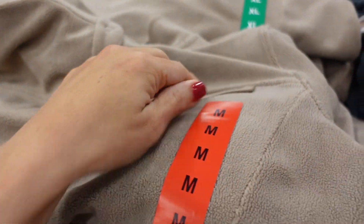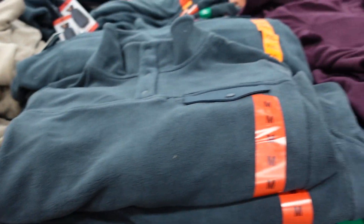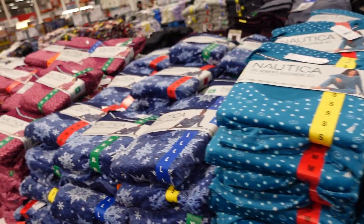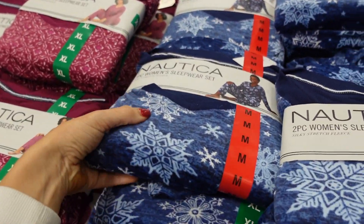Pullovers from 32 Degrees are on sale. These are super soft with a mock neck, a little flat pocket on the inside, and some coverage in the back. Available in beige, teal, and plum. On sale for $12.99, regularly $15.99.